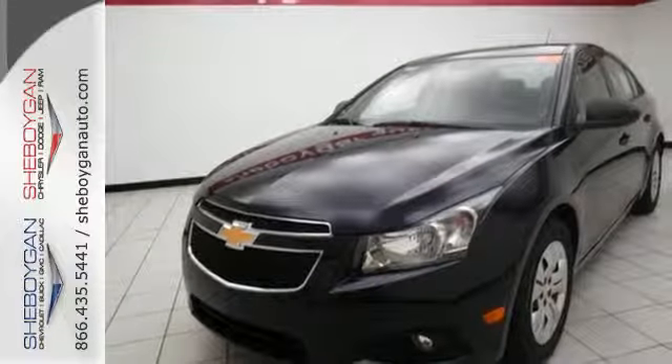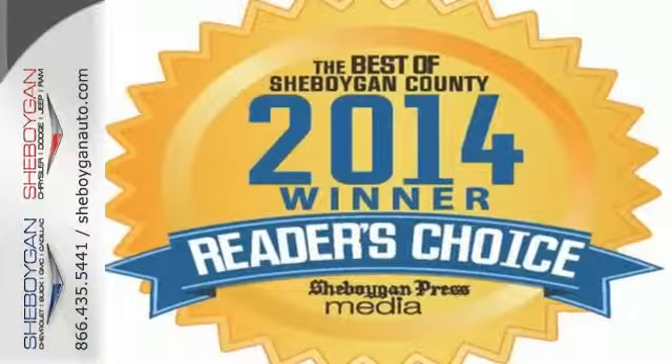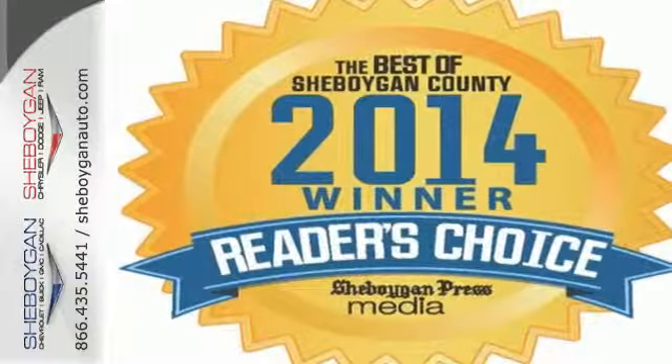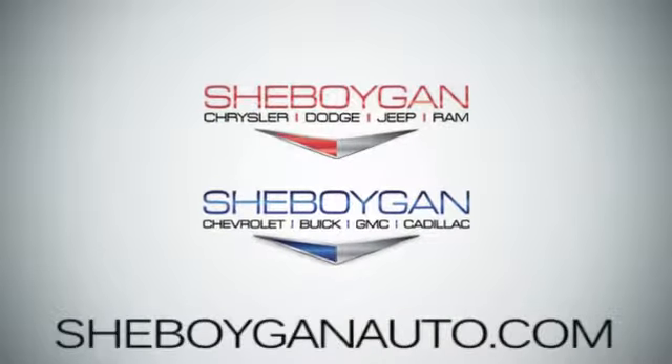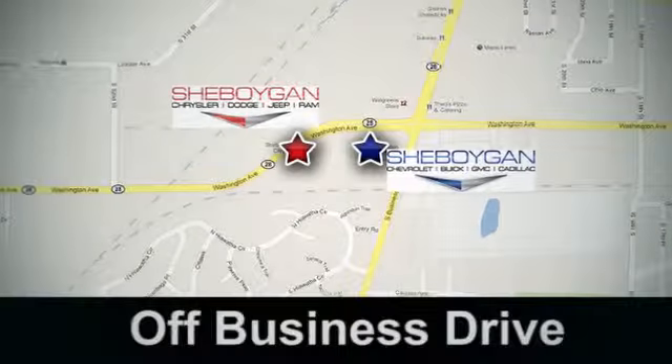Who says you can't have it all? Make your neighbors jealous and put this Cruze in your driveway today. Come see us today — Sheboygan Auto, eight brands in one location, off Business Drive in Sheboygan, Wisconsin.